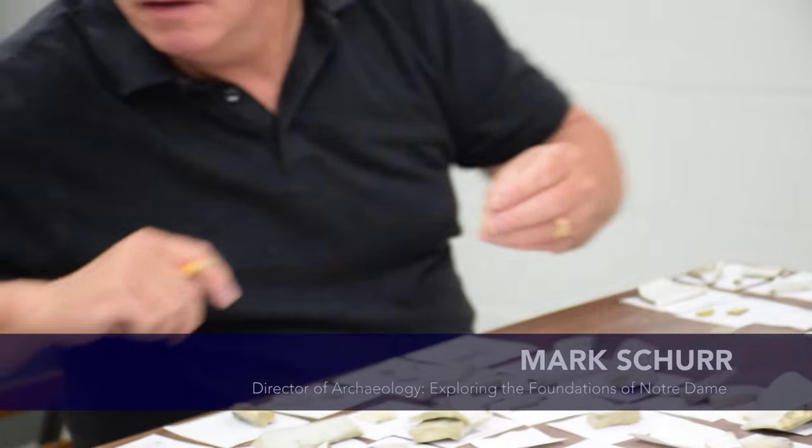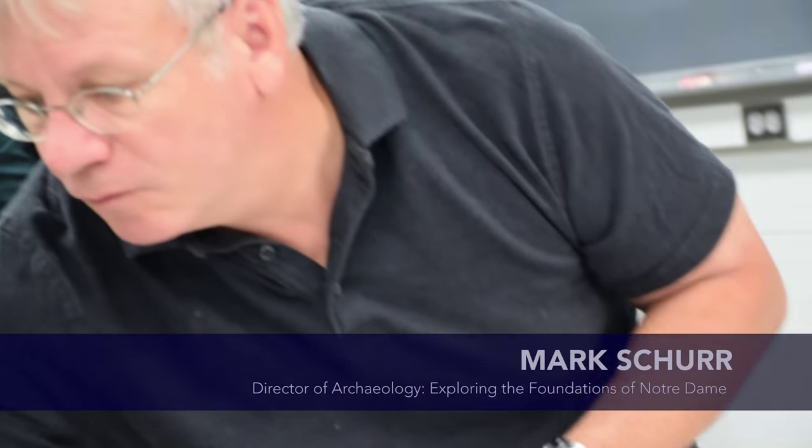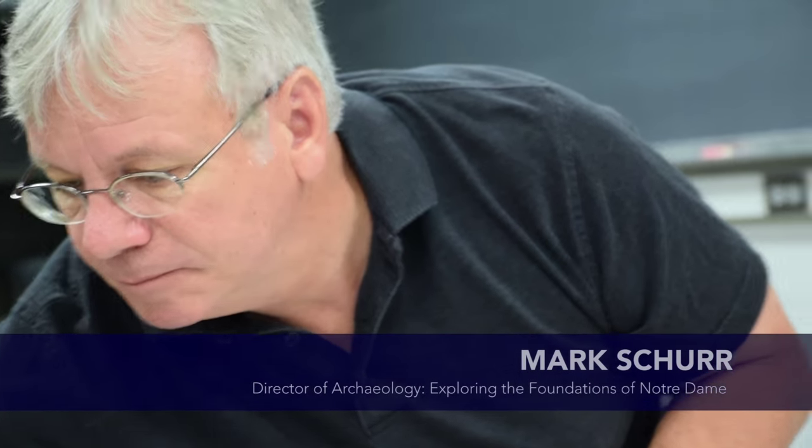My name is Mark Schur. I'm a professor of Anthropology, where I teach Anthropology and Archaeology. I'm a professor for the Summer Scholars as well, where I teach the Archaeology Field School. The thing that sparked my interest in the Summer Scholars program was when Paulette Curtis, director of the program, asked me if I would teach an Archaeology Field School.